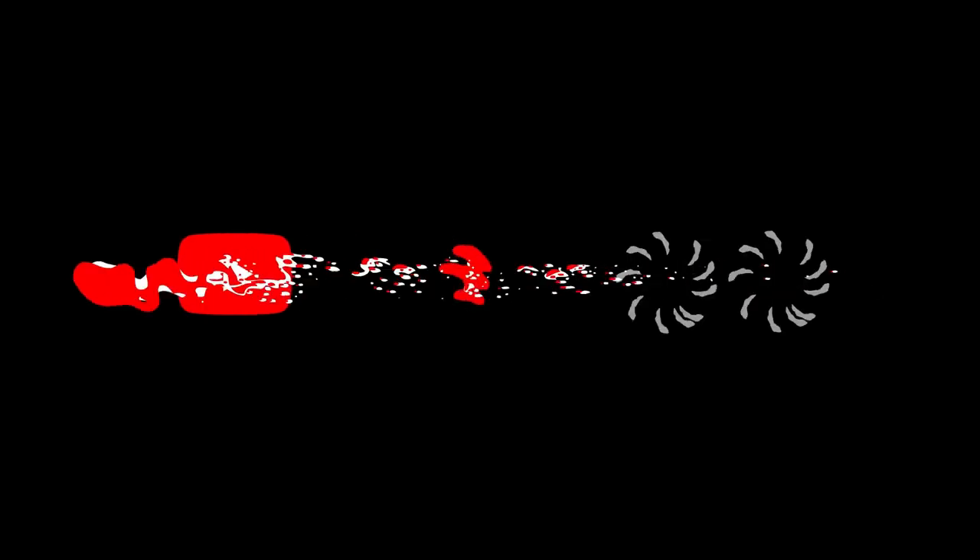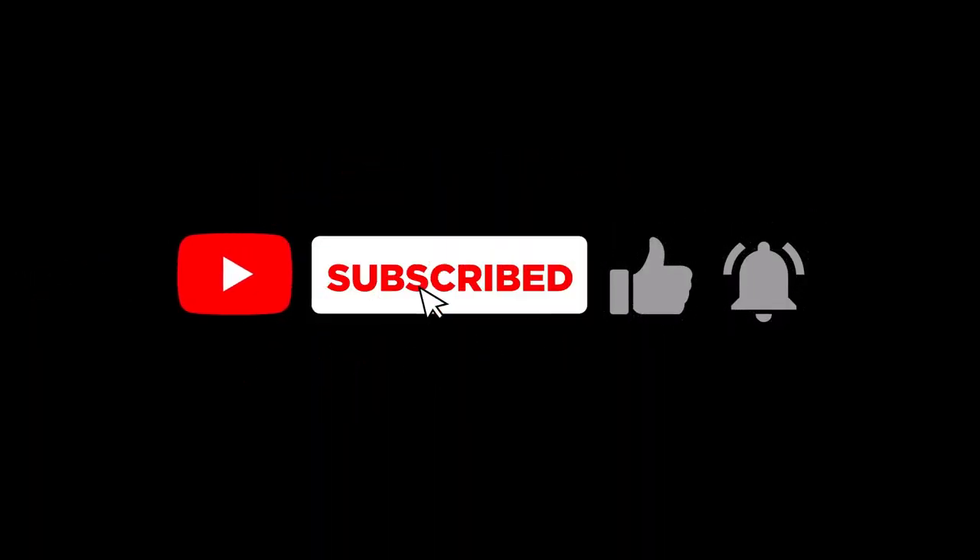Comment below which of these weapons you can see yourself using in real life. Don't forget to like the video, subscribe, and we'll see you in the next one.